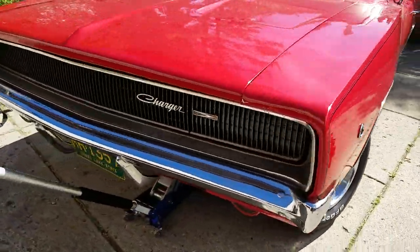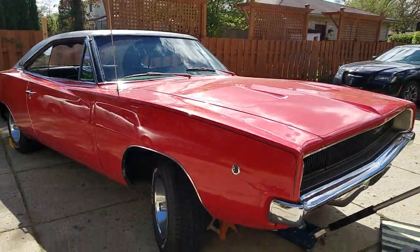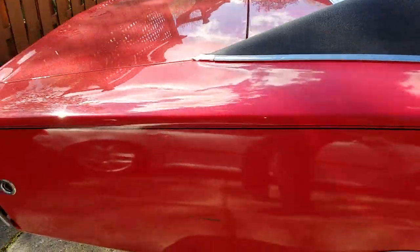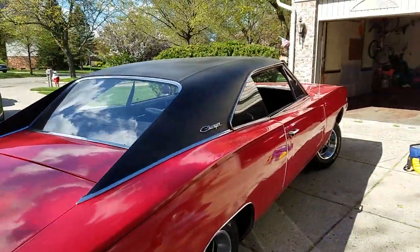Hey, good afternoon. Sunny day in Michigan. Jason from Auto Appraise — 1968 Dodge Charger 2-door hardtop, XP29H car. Fender tag is present. Car is set up as a 383 automatic car.